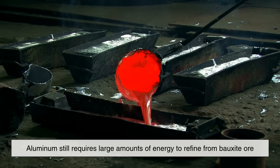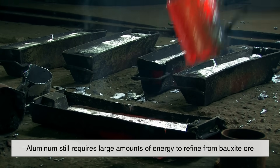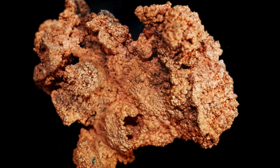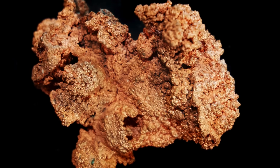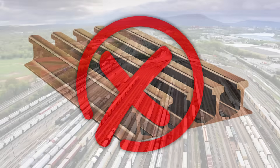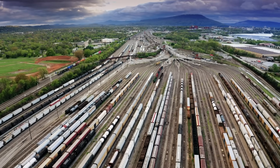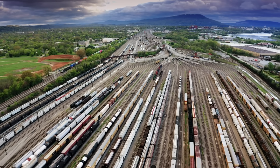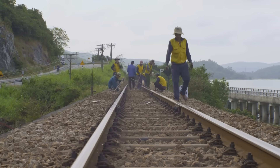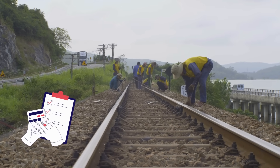Aluminum, while cheaper than titanium, still requires large amounts of energy to refine from bauxite ore. Copper, too, is far more expensive per ton than steel and would make rail projects economically unfeasible. Railroads often span thousands of miles, and laying track is one of the most expensive parts of building rail infrastructure. Using a more expensive material than steel would send costs skyrocketing for very little benefit.